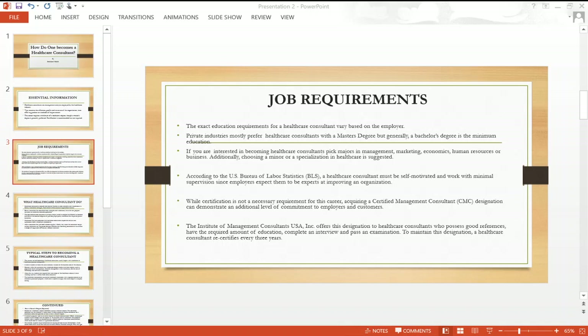The Institute of Management Consultants USA Inc. offers this designation to healthcare consultants who possess good references, have the required amounts of education, complete an interview, and pass an exam. To maintain this designation, a healthcare consultant recertifies every three years.